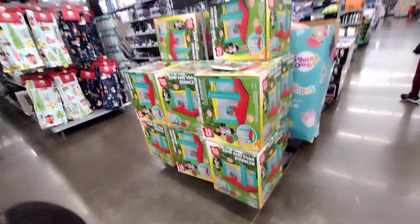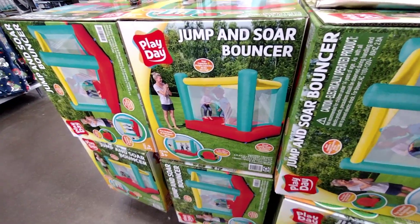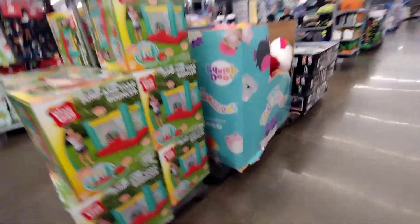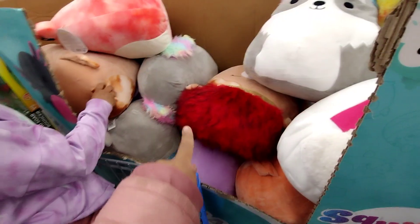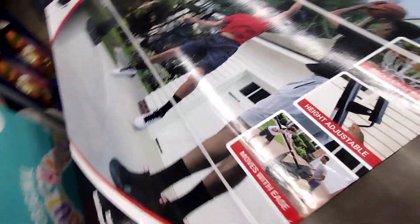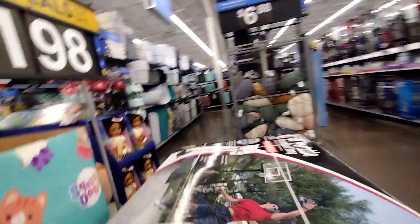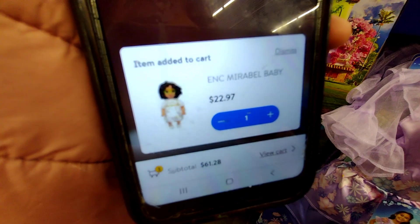Over here they have a Jump and Soar Bouncer for $99. I'm not going to be showing barcodes in this video, just the Black Friday deals I haven't seen yet. Let me scan one of these real quick — it's scanning for $16.94, so that's probably not a Black Friday price. They also have this one here for $198. And over here they have the Encanto dolls — let me scan one — that's not Black Friday, it's $22.97.